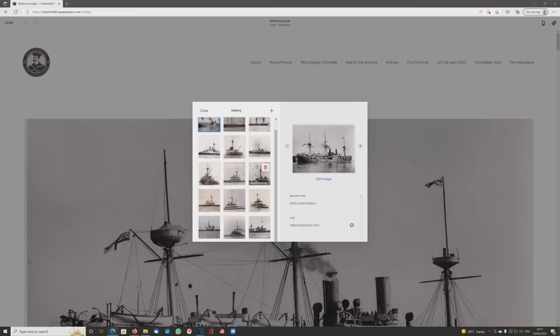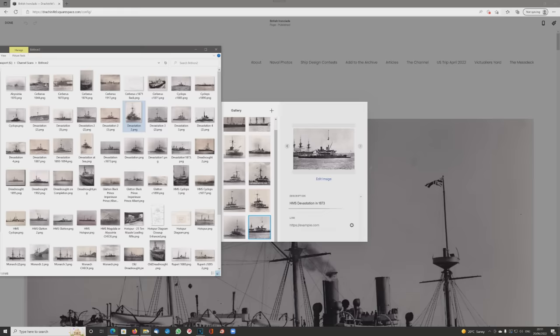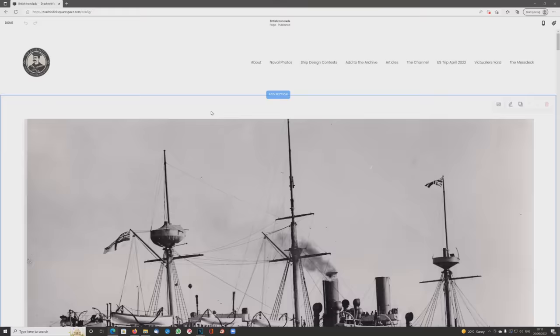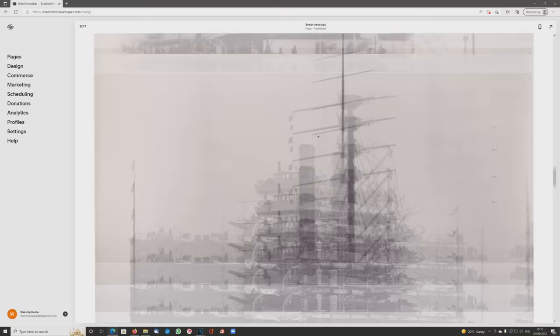I can select this one because I know the date — 1873 — and 'HMS Station 1873' goes in as the title or caption for that picture. This one's at sea, so I can label it 'at sea.' That's done. You can scroll down; pictures are now there.